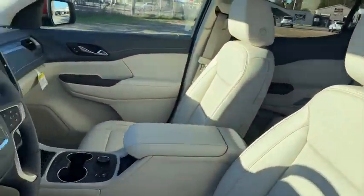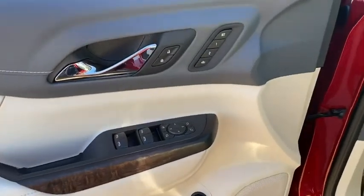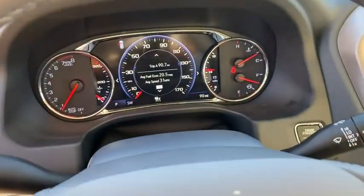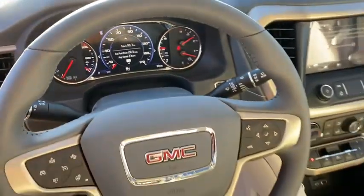Power liftgate, power passenger seat, navigation system, traction control, dual airbags, power steering, four-wheel disc brakes, eight speakers, universal garage door opener, and electronic stability control.